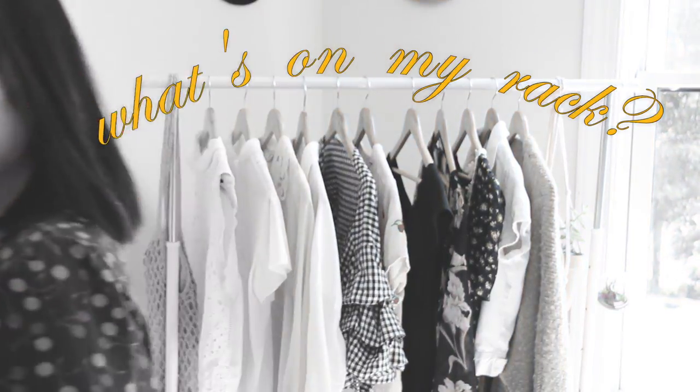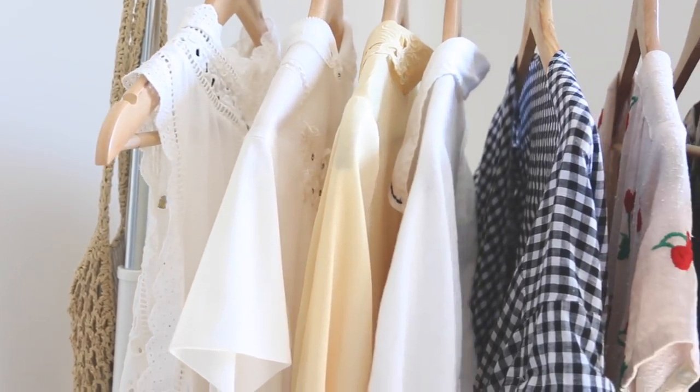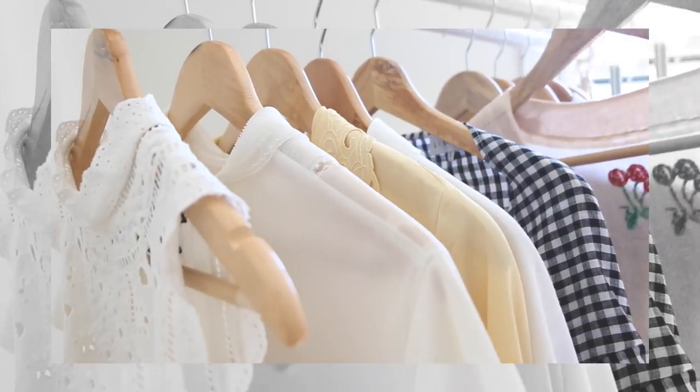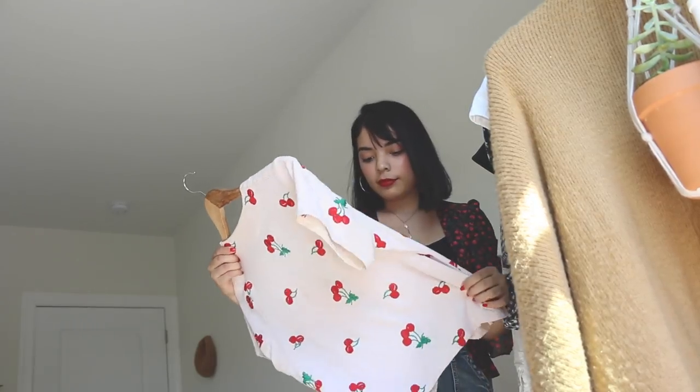Hey, it's Anna. Welcome back to my room. Today I'm going to be showing you guys 10 different outfits for 10 different pieces on my rack. I basically just wanted to show you guys what I've been gravitating toward these days and kind of how I would style the pieces.